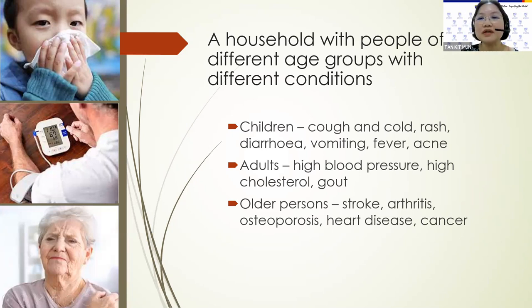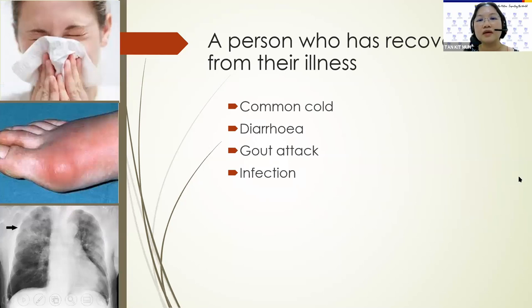Other people who could have unused medications would be a household with people of different age groups and different conditions. The children may have cough and cold, or a rash, diarrhea, vomiting, fever, and acne. Adults might have high blood pressure, high cholesterol, and gout. And older persons, they may have had a stroke, arthritis, osteoporosis, heart disease, and cancer. Also, a person who has recovered from their illness, such as a common cold or diarrhea or gout attack or infection, may have unused medicines in their home.